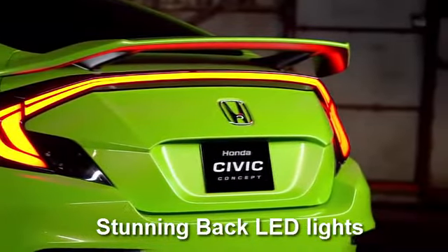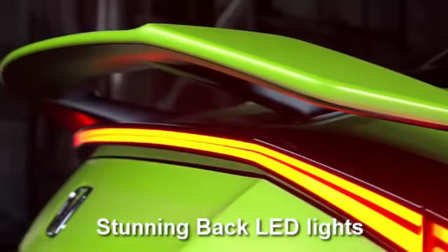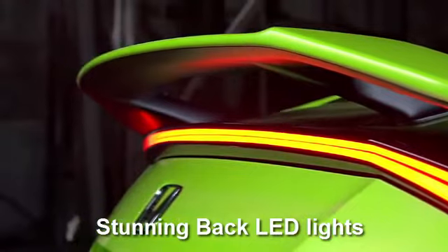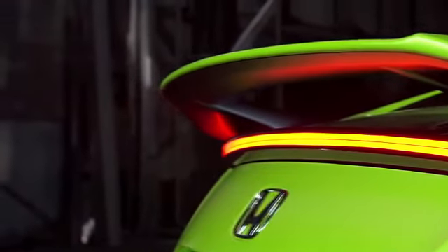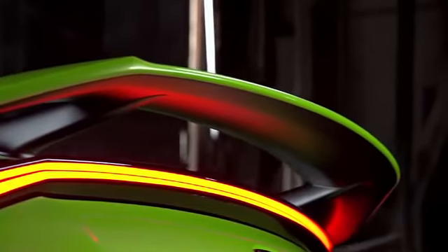The new Civic is a little longer and wider. In front there are new stunning LED running lights, and in the back a new wrap-around tail light design. Yet even with all these changes, the car still has an unmistakable look for a Civic.